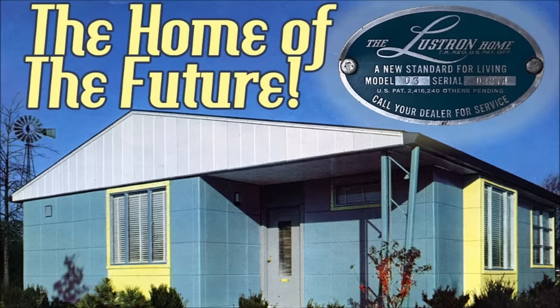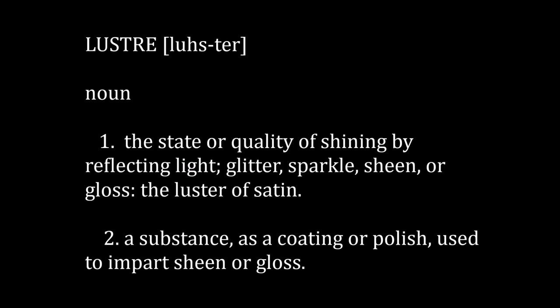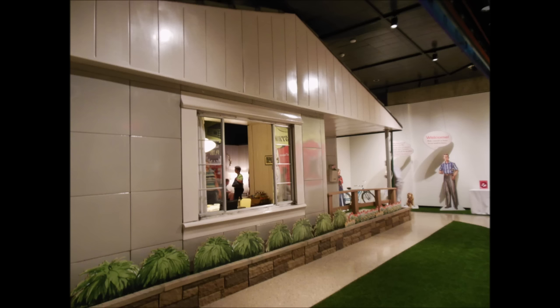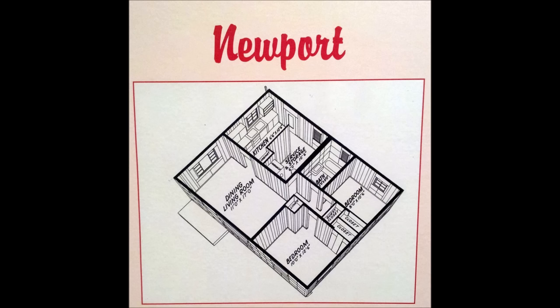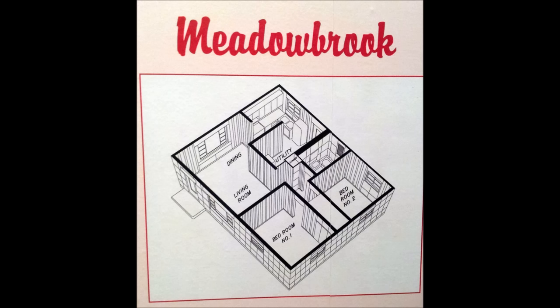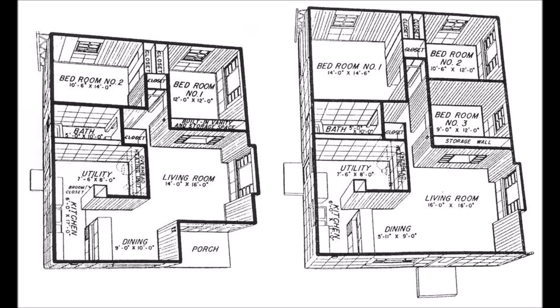They were advertised as the home of the future and the new standard of living. The name Lustron was derived from the word luster, which referenced the qualities of the porcelain enameled steel panels that made up the surfaces of the home. With the colored glass surface baked on, these panels never needed to be repainted. Available in four non-fading creamy colors—maize yellow, desert tan, dove gray, and surf blue—these homes had three main designs: the Newport, the Meadowbrook, and, by far the most popular of the three, the Westchester.